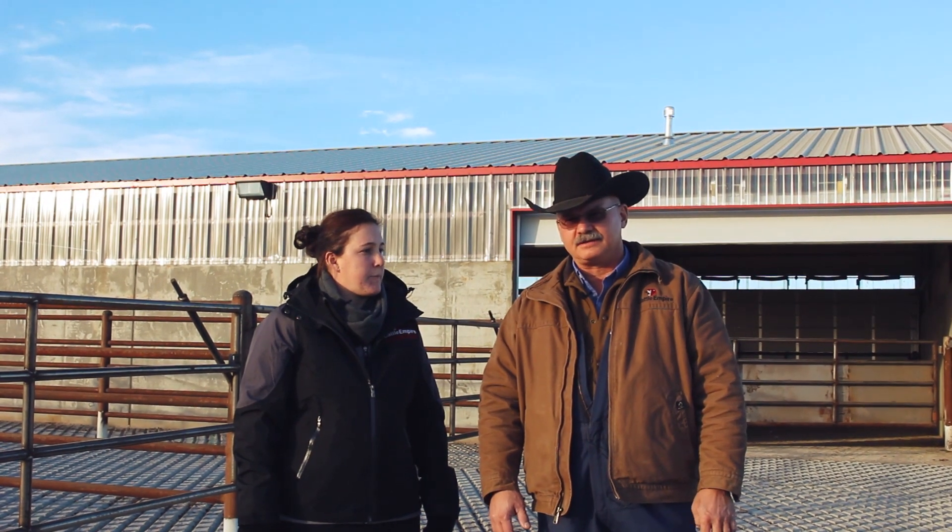We're here today because we are going to put some cattle through our newest processing barn. We've put a lot of effort into developing processing facilities that are good for our cattle, and this is our newest processing barn. It utilizes what we call the bud box system, and we're going to go through the system so everyone can see how a bud box works.